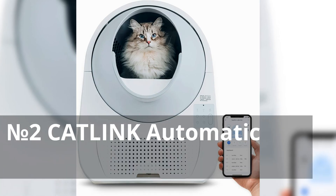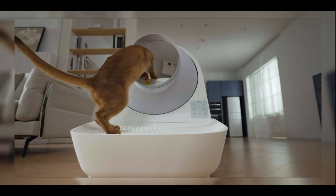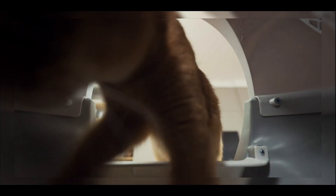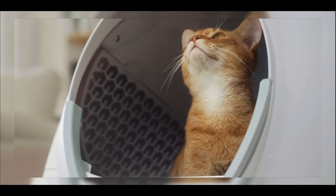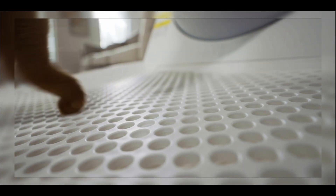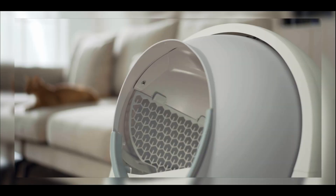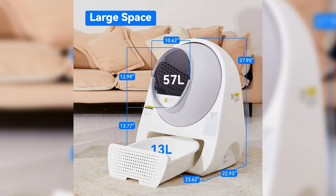Number 2: Cat Link Automatic Self-Cleaning Cat Litter Box. This gadget offers unparalleled convenience with its app control, ensuring easy management from anywhere. It keeps your home smelling fresh with advanced odor control and provides peace of mind with health monitoring capabilities. Designed for multiple cats, its extra-large size accommodates all your furry companions comfortably. Plus, with 60 liners and a carbon filter box included, maintenance is a breeze, making it the ultimate solution for hassle-free cat care.